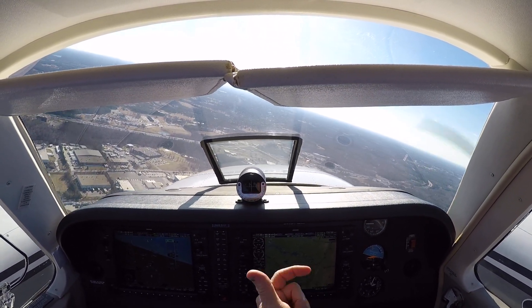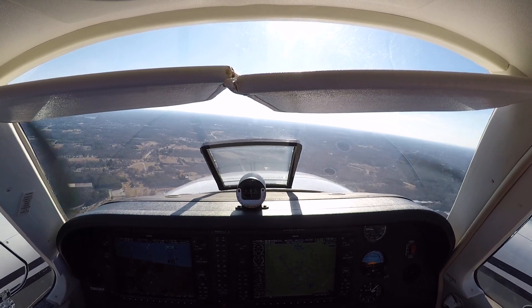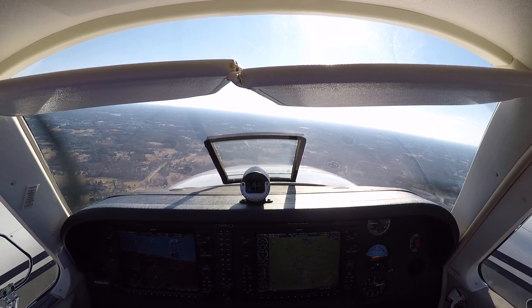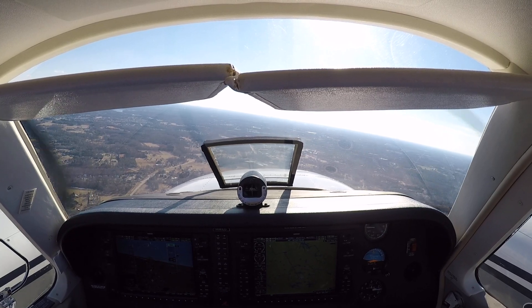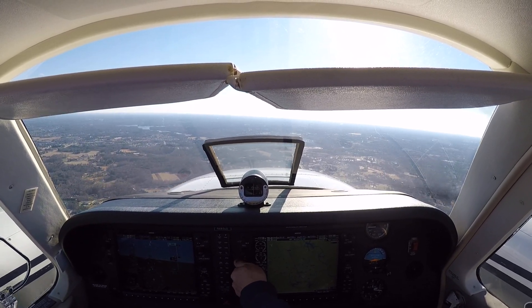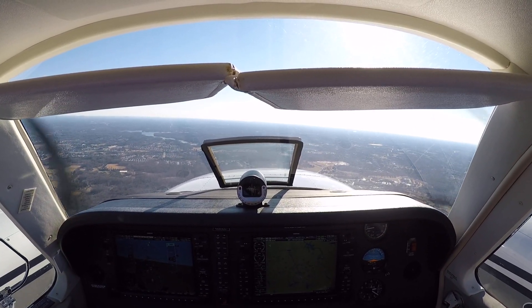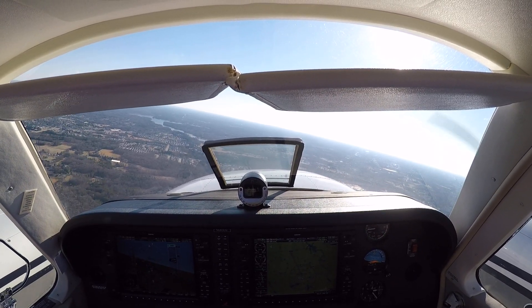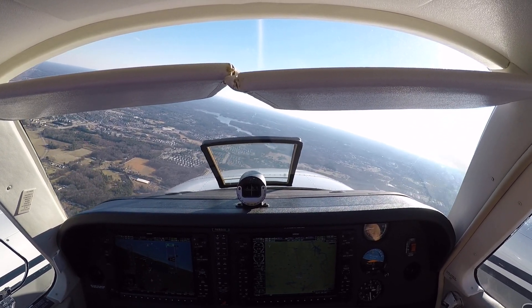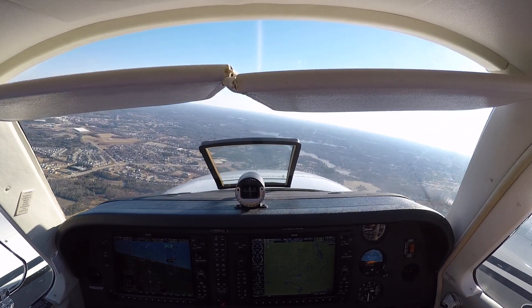Tower 1442, clear direct. Then follow your V-bars, keep it climbing. 85 square. Tower 1442, contact Atlanta Center 128.8. Have a great day. 128.8, that's 1442.